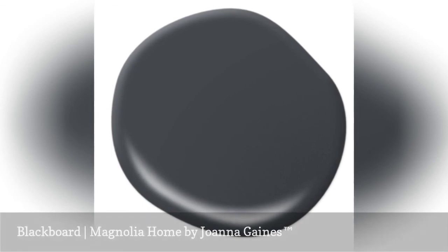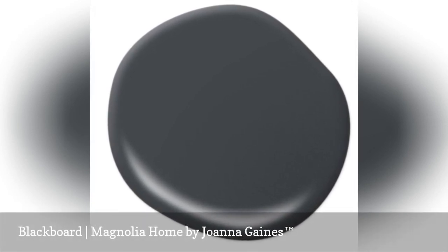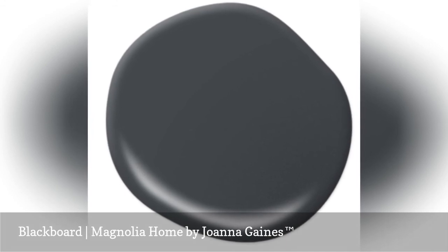Blackboard proves that decorating with black paint can be gorgeous and versatile. Blackboard is slightly weathered, which makes it just right for casual or dramatic decorating styles.